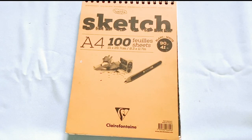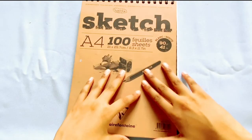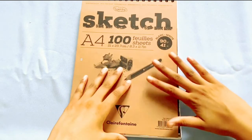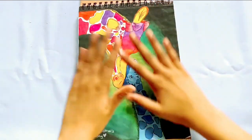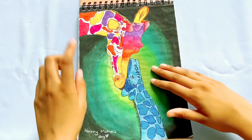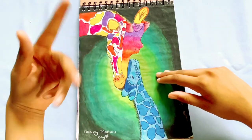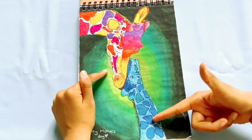So inspired by my visit to Faber-Castell, I decided to share some of my sketchbook. Here is the first drawing — this was a drawing I drew for Mother's Day. As you can tell, it's a mother giraffe and a baby giraffe.